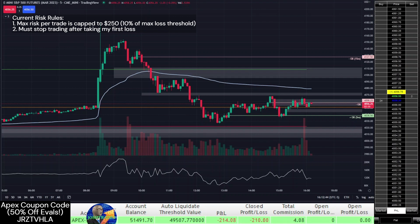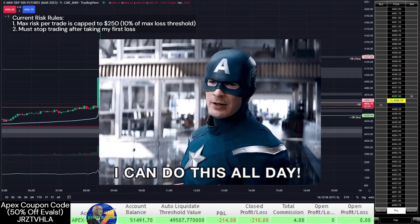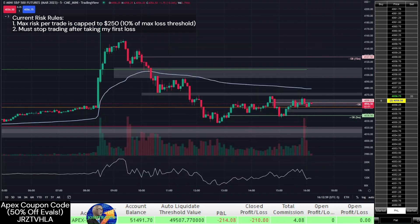Slow and steady wins the race, and it's easier to stay slow and steady if I don't put a deadline on when I need to pass. It could take 2 or even 3 months to pass this evaluation account with these risk rules, but I plan to stick with them. I've already gone so many days following them that I'm confident I'll keep this up. The urge to keep trading after taking a loss is still there, but it really is becoming less tempting. Hopefully this psychology trading is working.